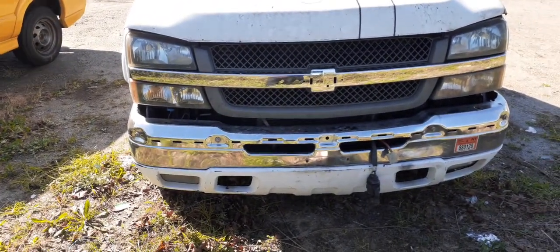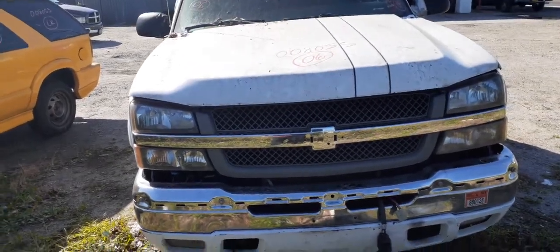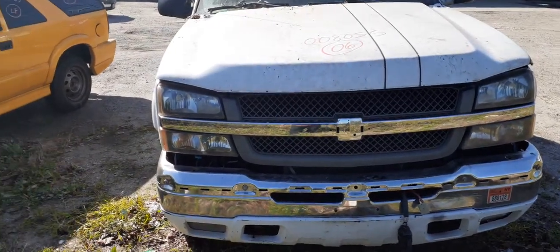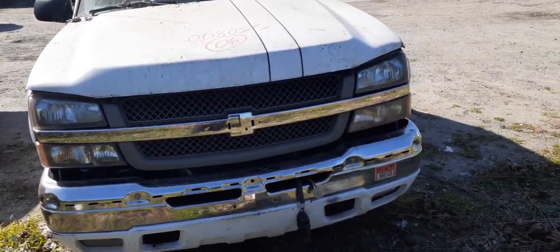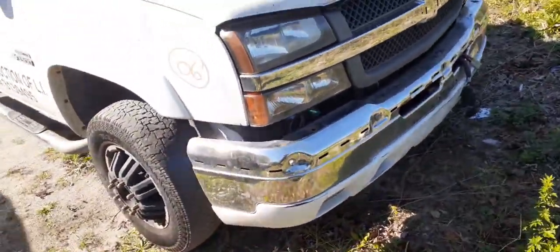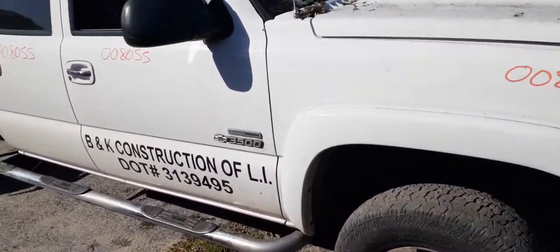The body is in so-so shape. You do have a pair of aftermarket headlights with the bracket, the lower marker lights, and both fog lights — you'll want to check those. You've got the grille with chrome, which I believe is also an aftermarket grille. There is a right side fender with the flare.